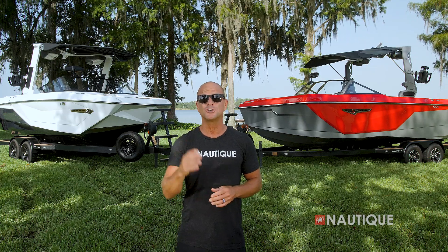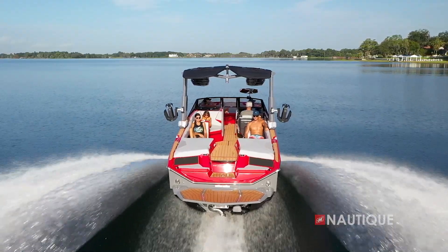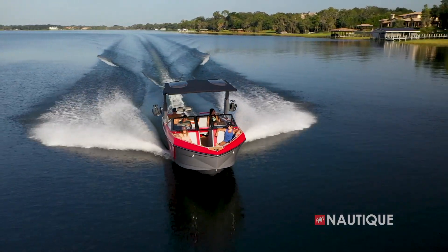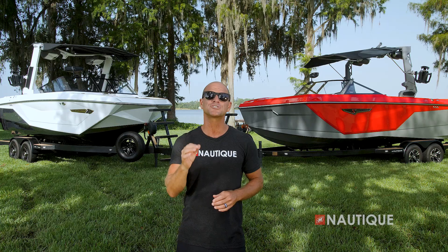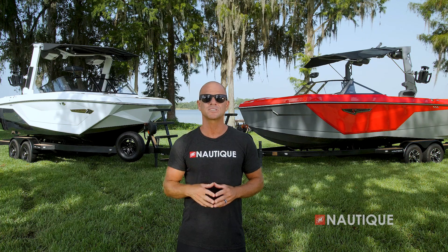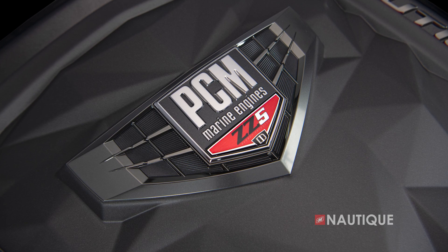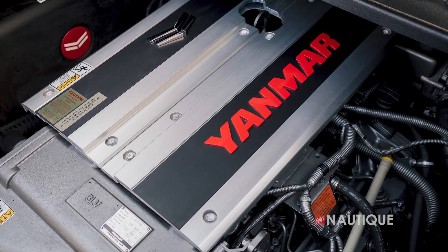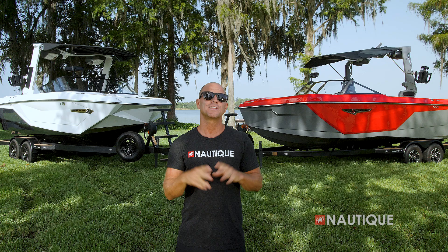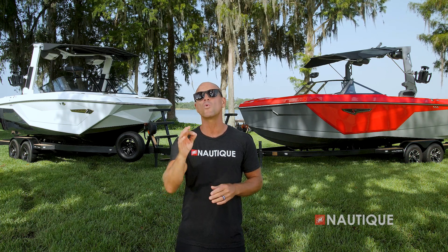When it comes to specs, the S23 and G23 remain largely the same. Some key differences are that the S23 is two inches narrower and 500 pounds lighter, but it does have 450 pounds of additional stock factory ballast. The S23 offers two additional gas engine options in the PCM ZR4 and ZZ5, but the G23 has the Yanmar diesel option available where the S23 does not. Both the G23 and S23 have supplemental ballast options for 2022.